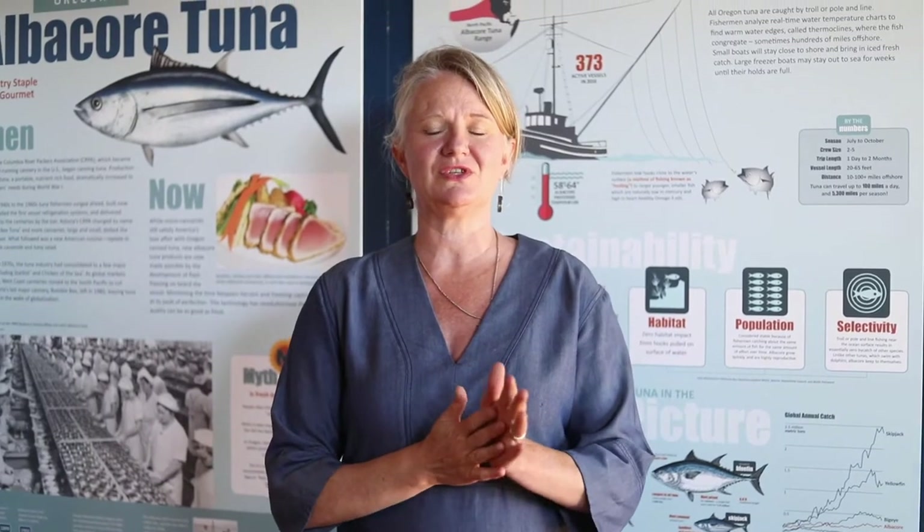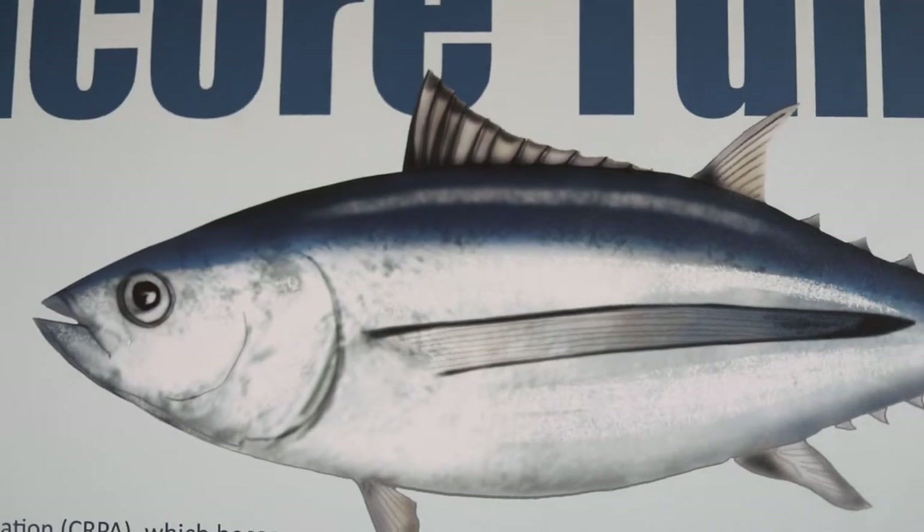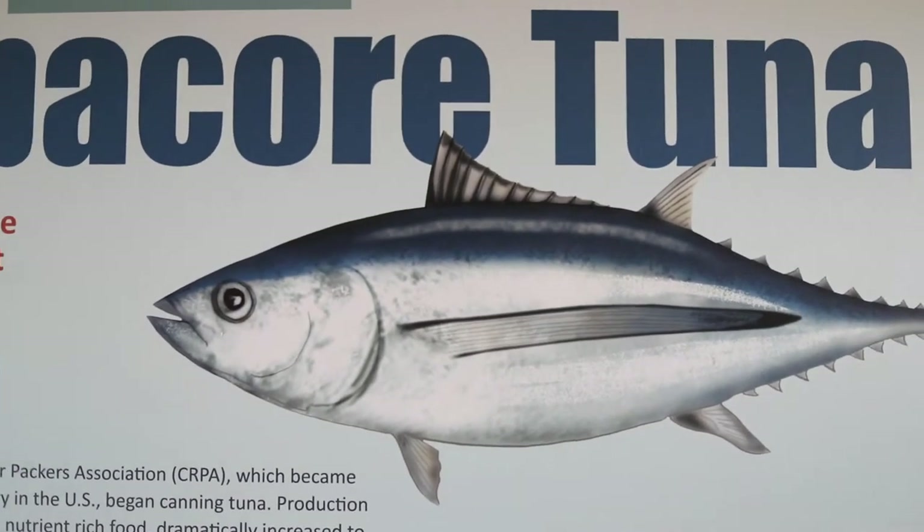Hi, I'm Laura Anderson. I'm the owner and founder of Local Ocean Seafoods in Newport, Oregon, and I'm here to talk about one of my favorite fish and fisheries, albacore tuna.